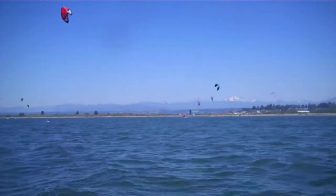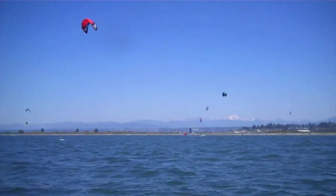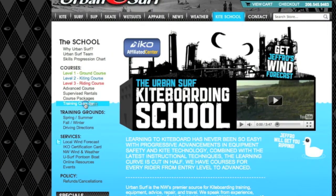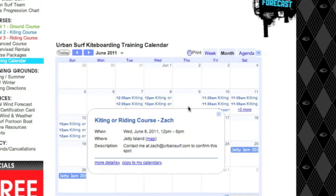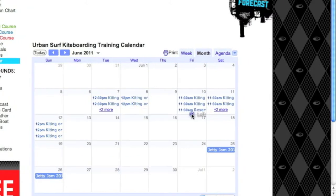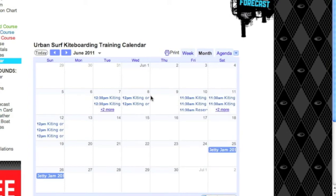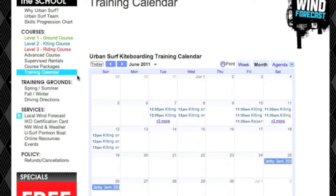This course is only offered in the spring and summer season, conditions permitting at Jetty Island. Just check our online training calendar on the website and watch for open water training spots to be posted by instructors. Or to receive an email update every time a new spot is posted on the calendar, just pay for your course in advance online.